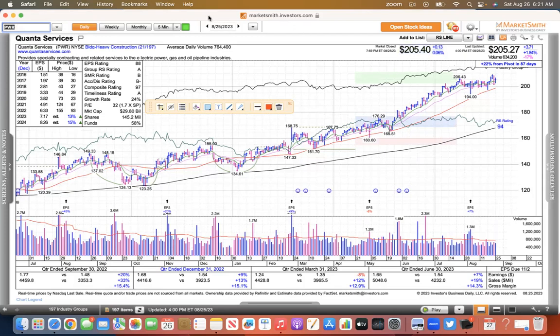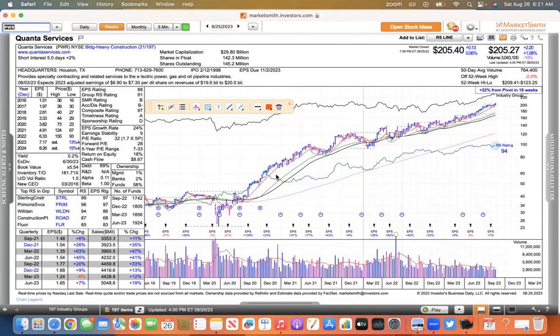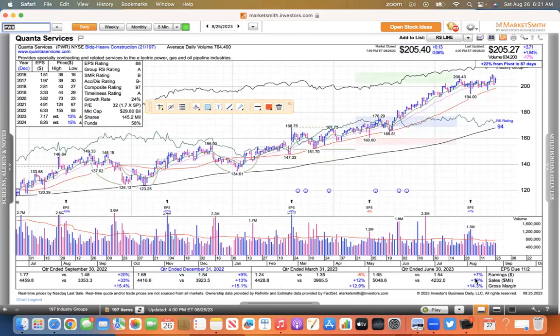Quanta Services — you just got to look at the weekly. Just a grind higher. It's a very quiet stock, not a lot of movement, but you look back three months from now it'll probably be a couple percent higher. It's got some solid growth numbers. That 206.43 is intriguing as it forms this little flat base. I think it had a five weeks tight pattern here. So I like it above 206.43.